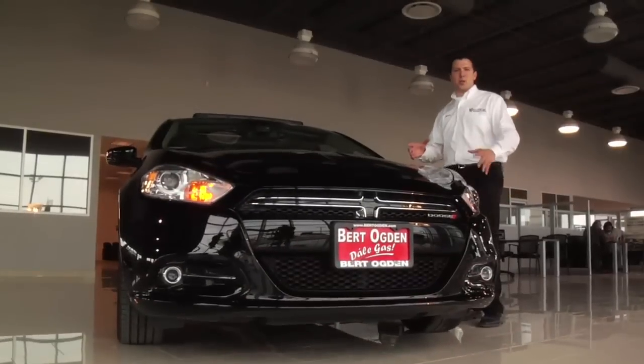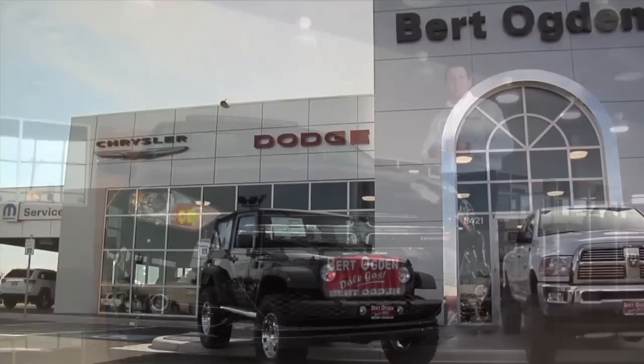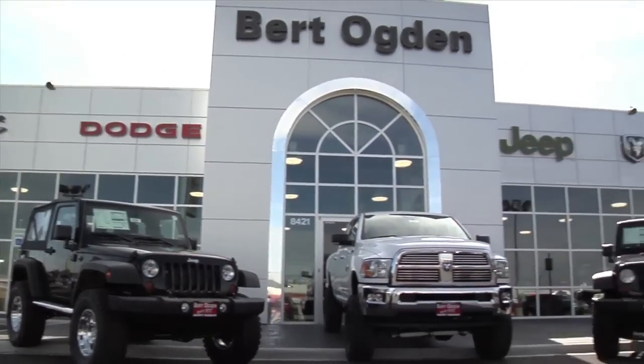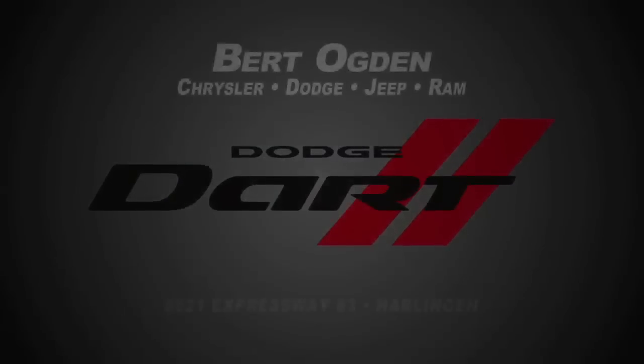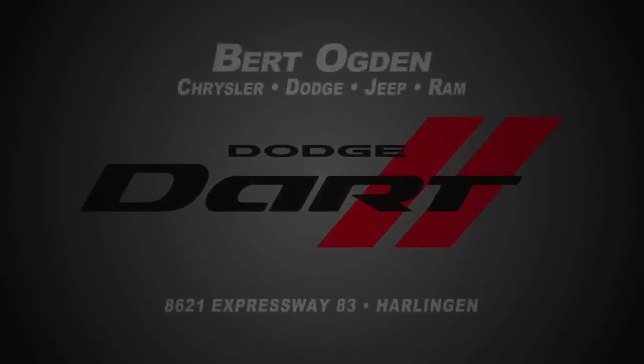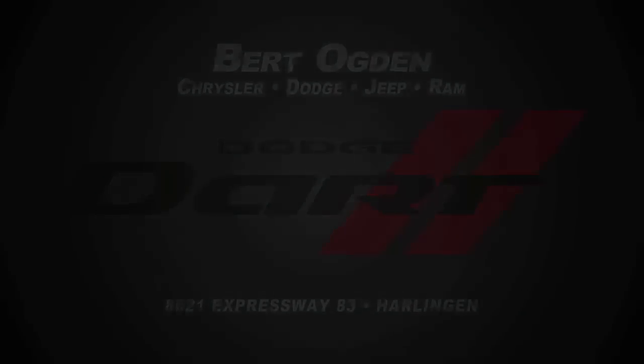In conclusion, the 2013 Dodge Dart definitely has my win. For more information or a test drive, stop by Burt Ogden Chrysler Dodge Jeep and Ram today. Take care.